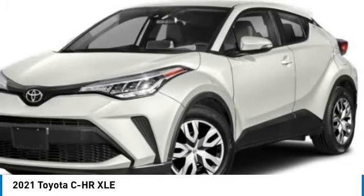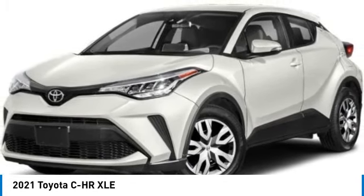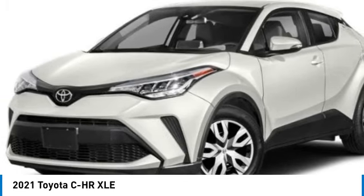This vehicle has less than 40,000 miles. Here are some of this vehicle's great options: heated mirrors, aluminum wheels, rear spoiler.